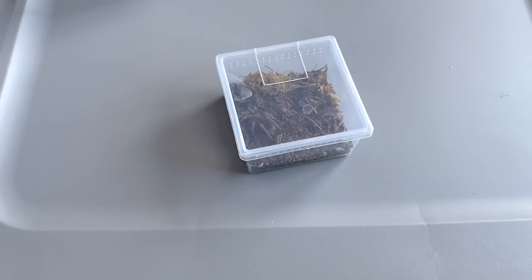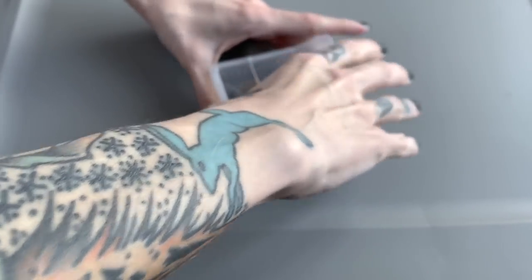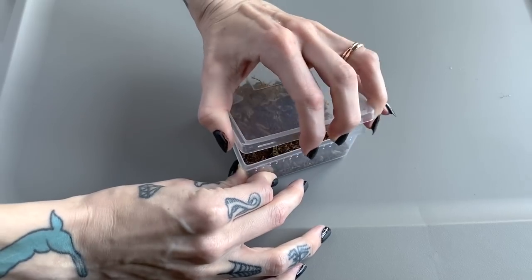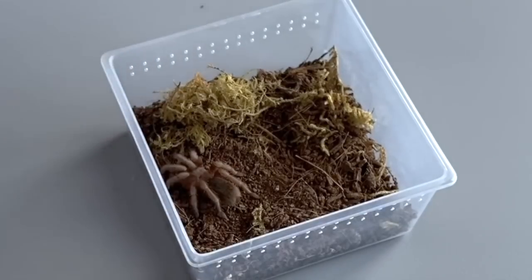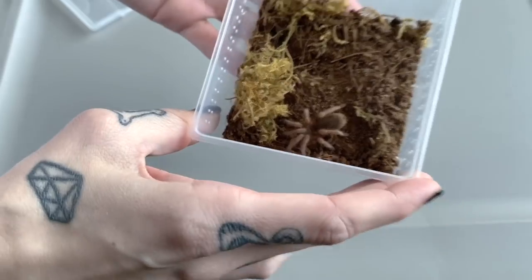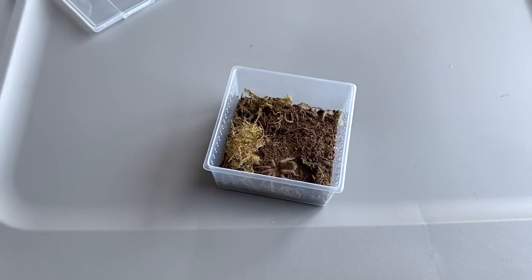I don't normally feed my smaller tarantulas on camera much because they're a little bit more difficult to film, but I thought let's try today because these dubia roaches will be really nice big meals for tarantulas in this size range. This is my Iothele species parda - it's a really docile species but it does usually have a pretty good takedown, so let's go ahead and put that to the test.